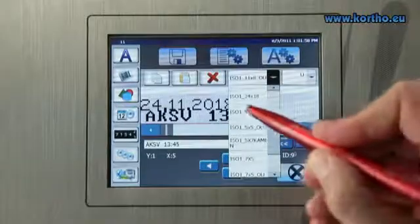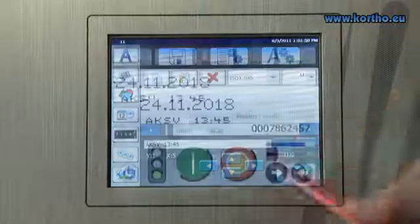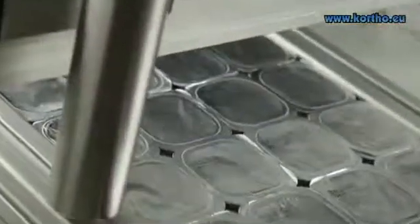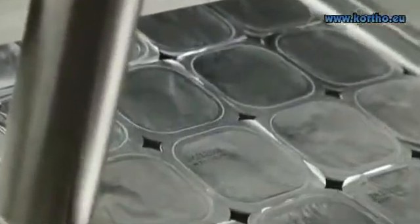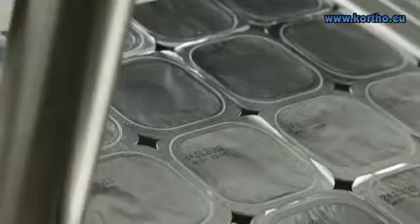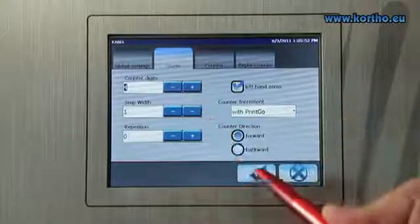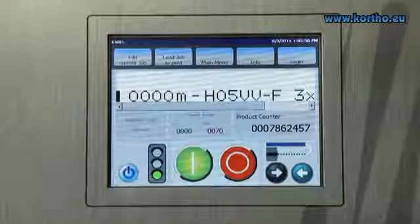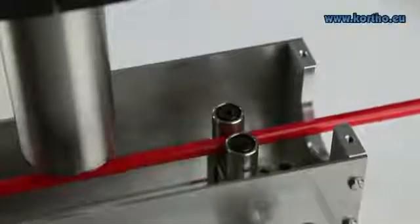Fast with multi-line text, the Leibinger JET2 NEO prints contactless on each surface form with the highest quality. The highly legible touchscreen shows the actual print content, and large keys guarantee the easiest operation with just one finger touch.